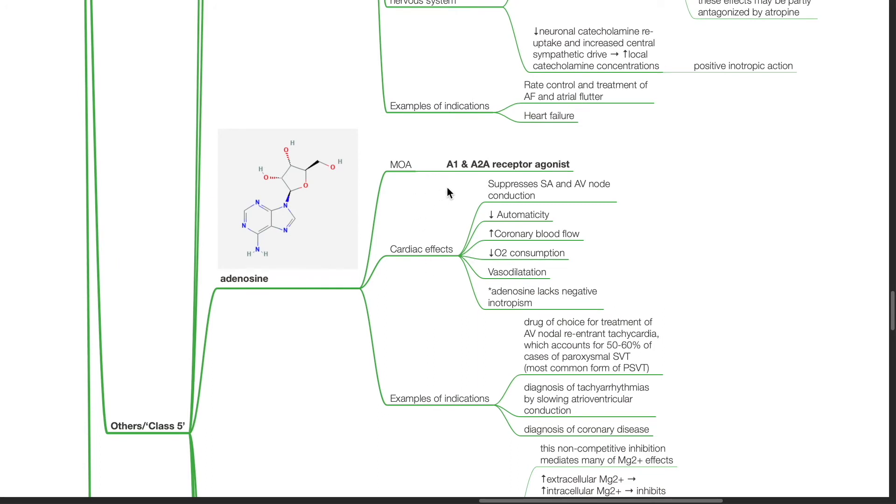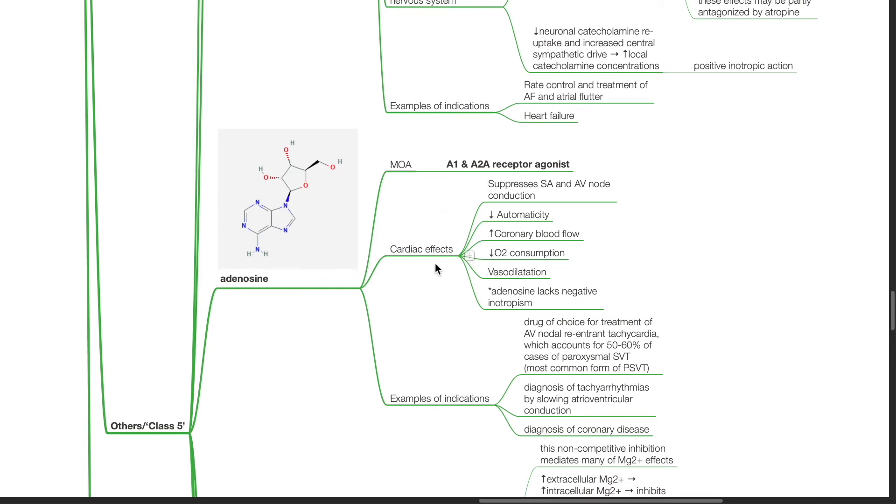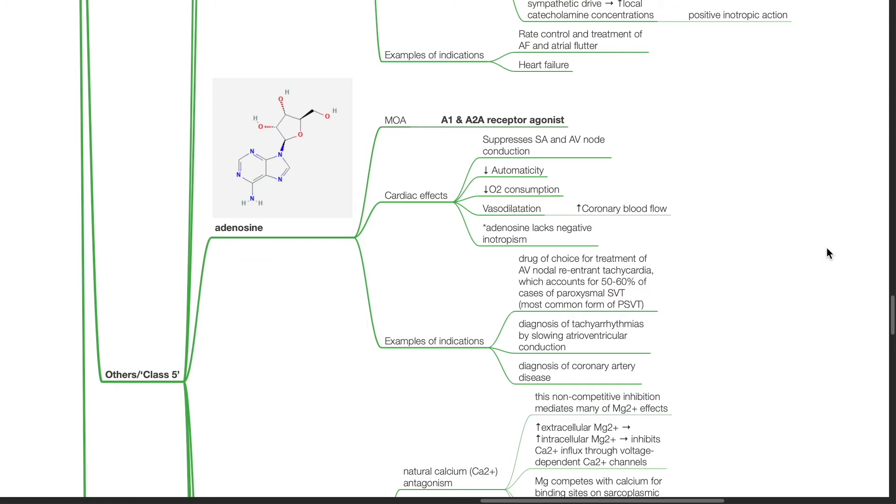Adenosine works by A1 and A2A receptor agonism. Cardiac effects include suppression of SA and AV node conduction, reduced automaticity, reduced oxygen consumption, vasodilation and increased coronary blood flow. Adenosine lacks negative inotropism. Adenosine is the drug of choice for treatment of AV nodal re-entrant tachycardia, which accounts for 50-60% of cases of paroxysmal SVT. Adenosine is also used to diagnose tachyarrhythmias by slowing AV conduction and in diagnosis of coronary artery disease.